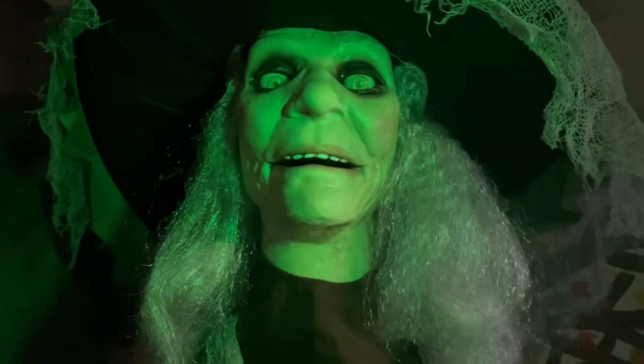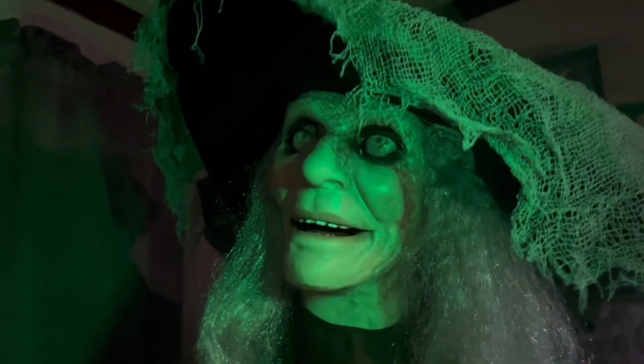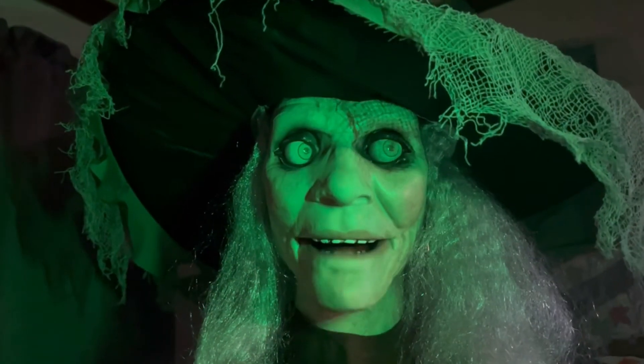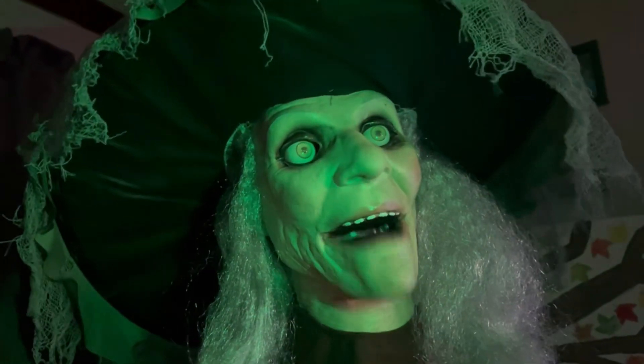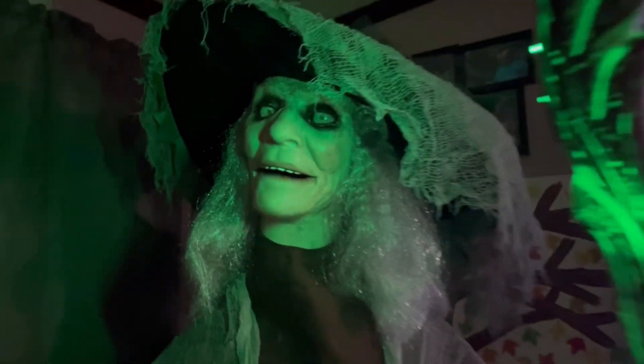Now you best be careful in this swamp — there are lots of snakes and spiders that would just love to sink their teeth into you. Now come along into my lair, I'll be sure to take good care of you.